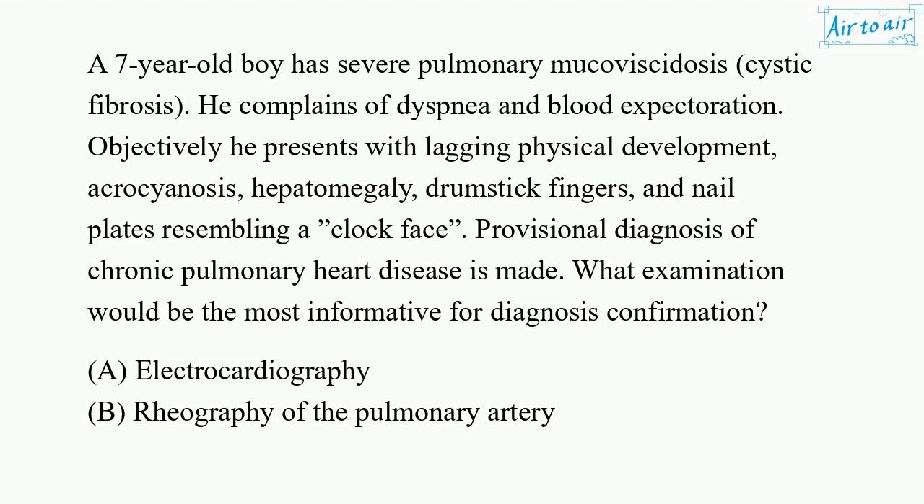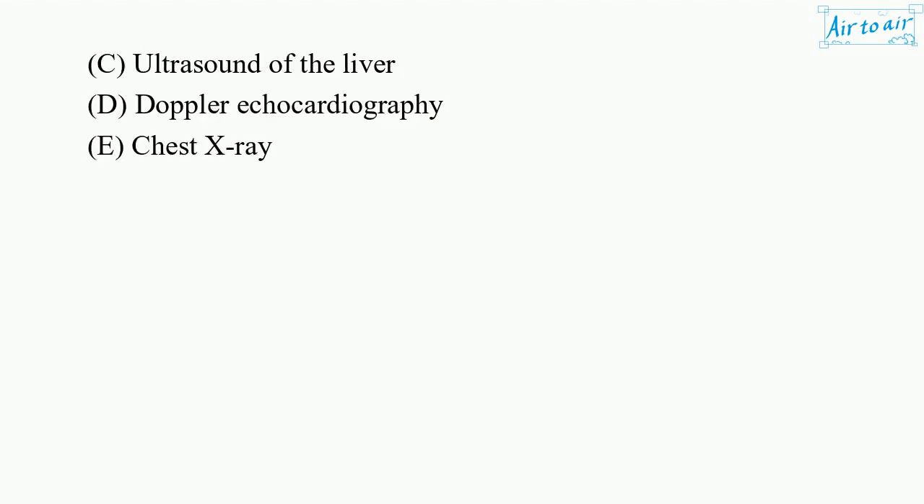What examination would be the most informative for diagnosis confirmation? a. Electrocardiography. b. Rheography of the pulmonary artery. c. Ultrasound of the liver. d. Doppler echocardiography. e. Chest x-ray.